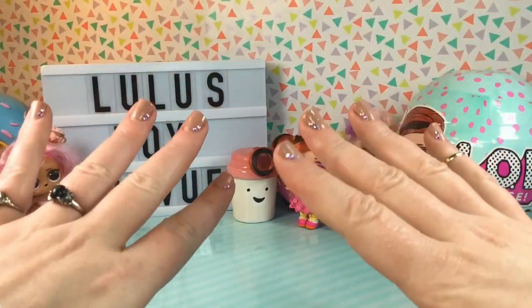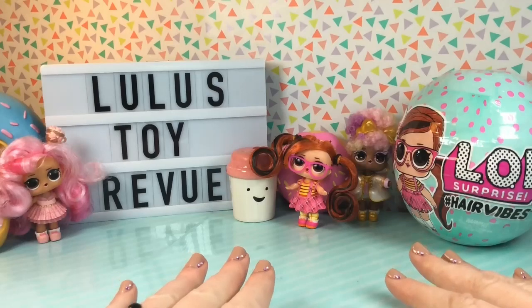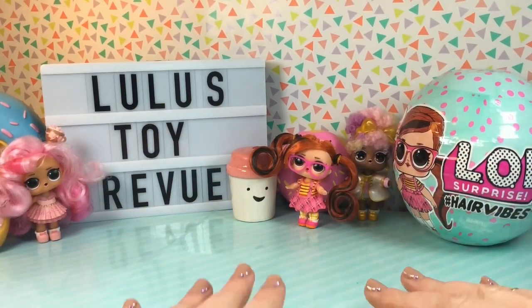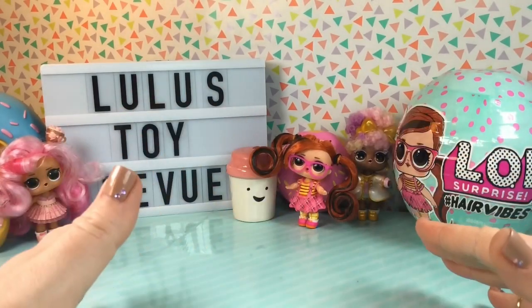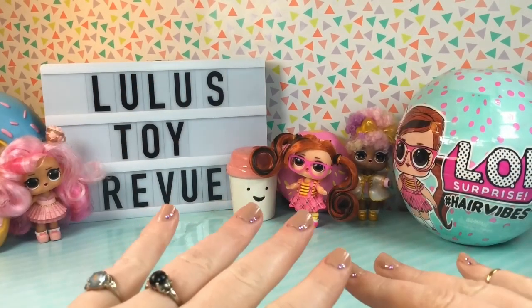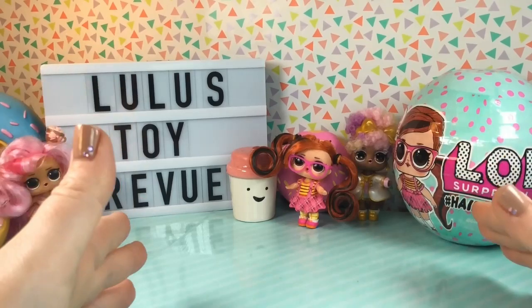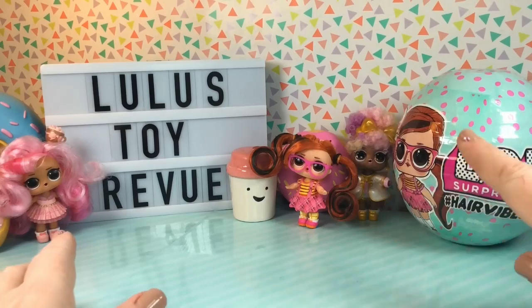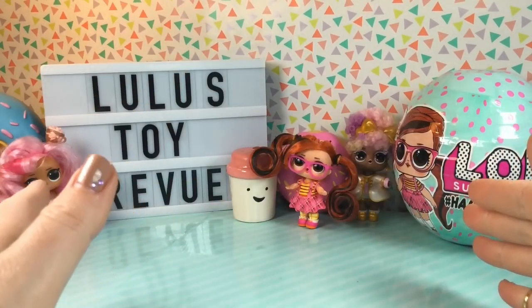Hi guys, thank you for joining me here again at Lily's Toy Review. Today we're doing our fourth LOL Surprise Hair Vibes opening, and I cannot believe it. I usually only buy one or two dolls per LOL series because I don't want to end up with a whole mess of duplicates. However, these Hair Vibes dolls are just amazing. I cannot get enough. I love every single one that we've opened so far, and there are still many more that I'd like to get.